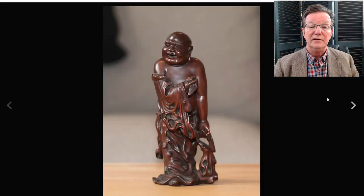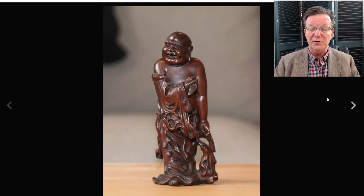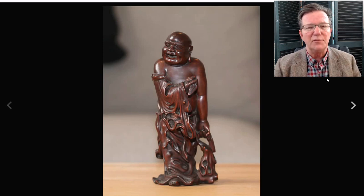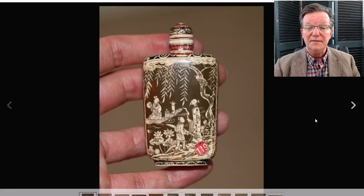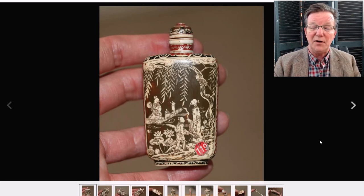Over to the boxwood Buddha figures — this seller had another one of these 19th-century boxwood figures, nicely done with great detail. The previous one sold for about $900; this one did a little better at $1,056 — beautiful wood color. These really good early wood carvings are gaining increasing interest among collectors, especially people who collect table objects and scholars' objects.